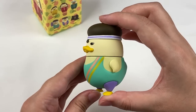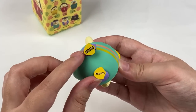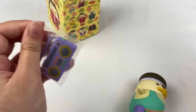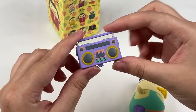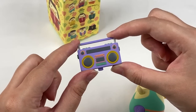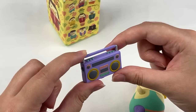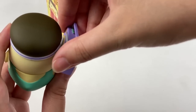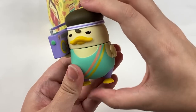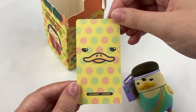We have Daku wearing a leotard with little purple tights and his little yellow duck feet which say Popmart and Daku on them. The little boombox is in nice pastel colours with gold for the speakers, and it's pretty detailed with all the little fake buttons on the sides. It looks like it's meant to fit into his hand like that. Here's the front and back of the card.